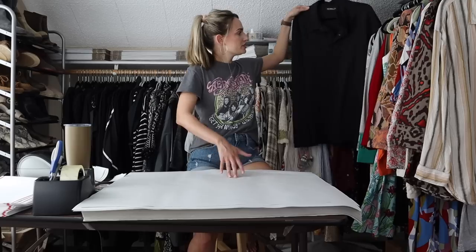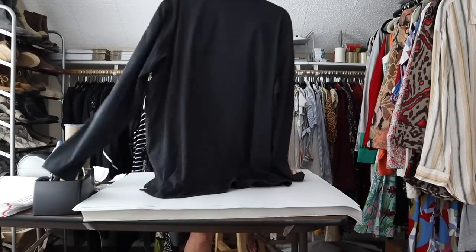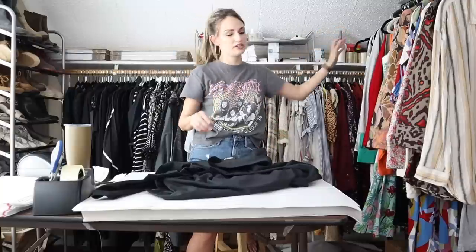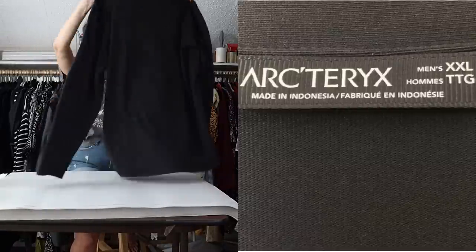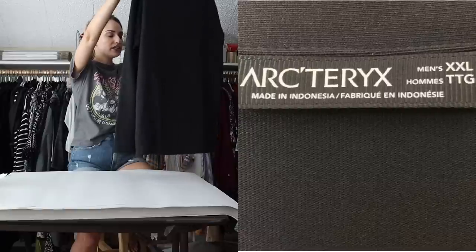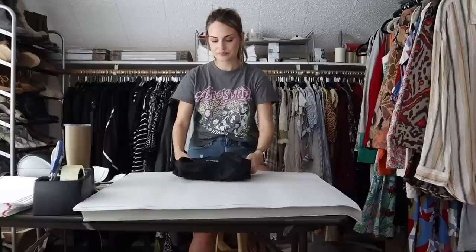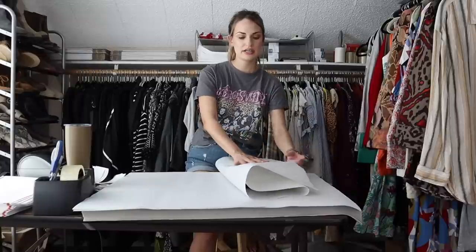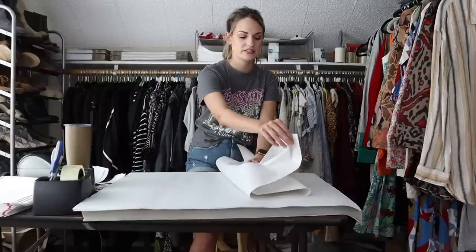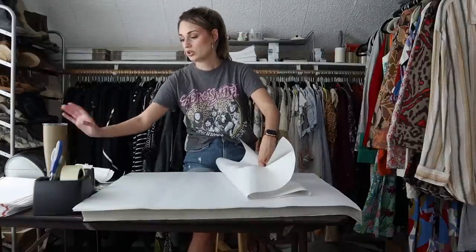Our first men's sale is this Arcteryx long sleeve polo shirt. It had a whole technical name to it. I did look it up and do research on it just because I don't find Arcteryx very often. It is a fantastic brand to find — not only is it super high quality, but it has a very high retail price and there is high demand for this brand. This was a size extra extra large. Polo shirts are not the best-selling category within the brand — more so jackets and anything heavier duty for outdoor wear.